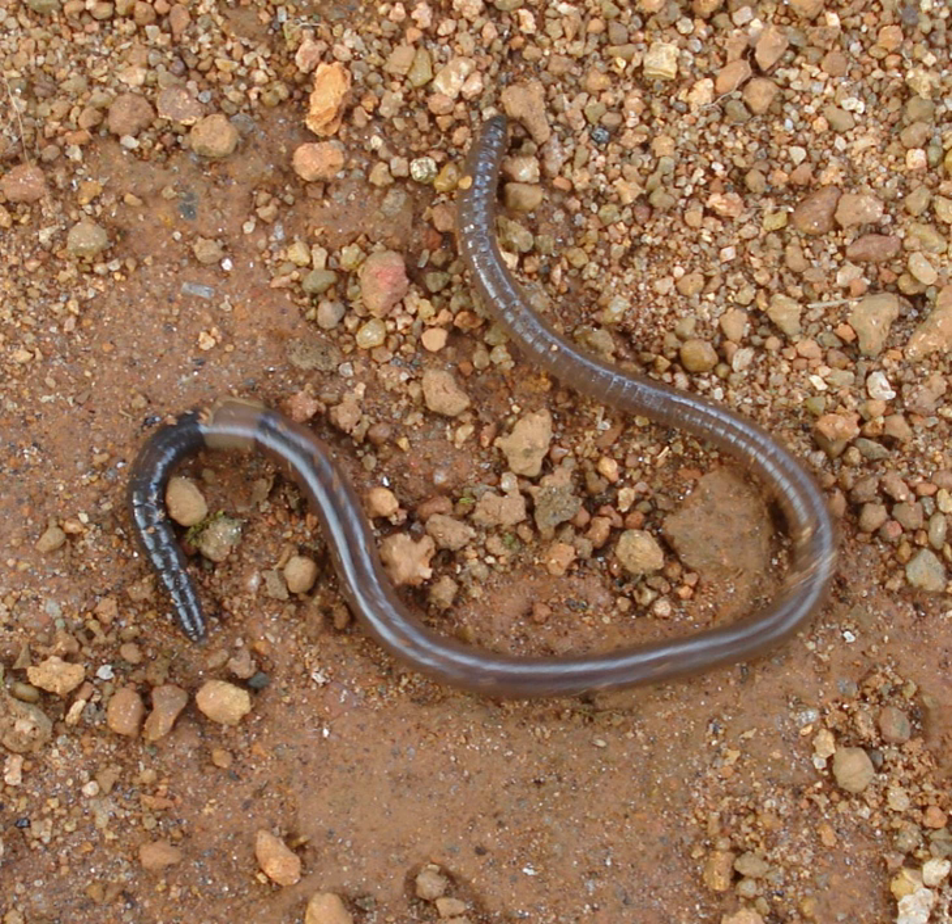Earthworms are hermaphrodites. Each individual carries both male and female sex organs. As invertebrates, they lack either an internal skeleton or exoskeleton, but maintain their structure with fluid-filled coelum chambers that function as a hydrostatic skeleton.